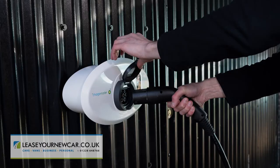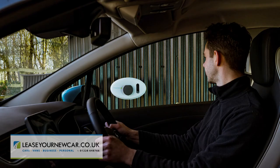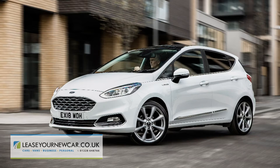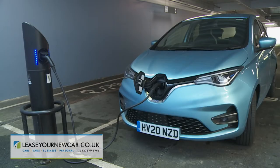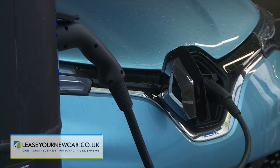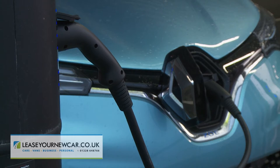Charging from the 7kW wallbox that Renault includes in the price takes 9 hours 25 minutes, which would cost around £7 on most household electricity tariffs. For perspective, a typical petrol-powered supermini of the same size would use £27 worth of fuel to cover this Zoe's 245-mile range. A typical 22kW public charging point would charge the car in 3 hours. If you specify the optional 50kW onboard DC charger, you'll be able to use DC 50kW quick-charge public points, in which case an 80% charge from empty would take just 1 hour 10 minutes.